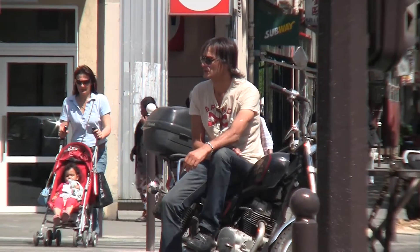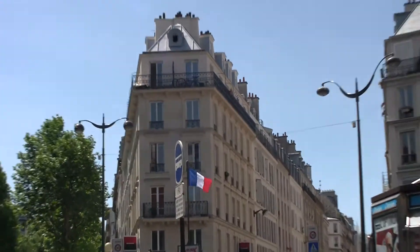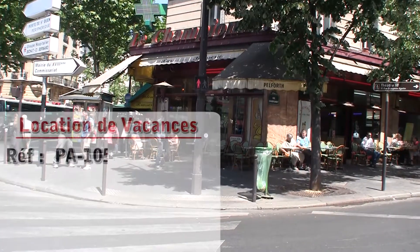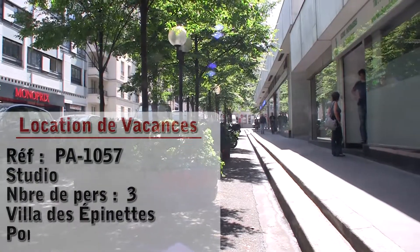Hello and welcome to another New York Habitat vacation rental video tour. Our tour today takes us to a studio apartment located in the 17th district of Paris. Let's go check it out!